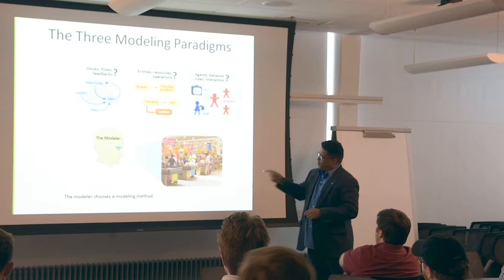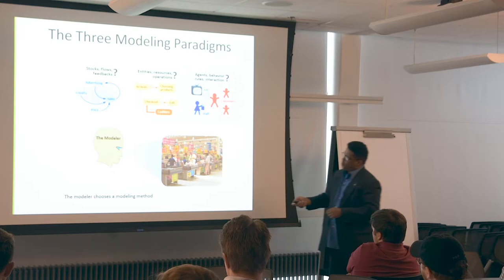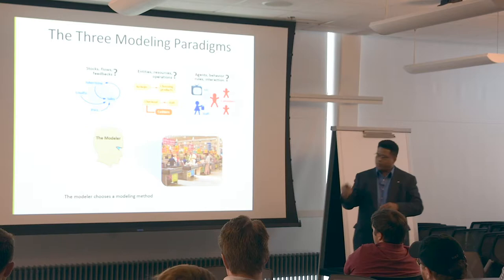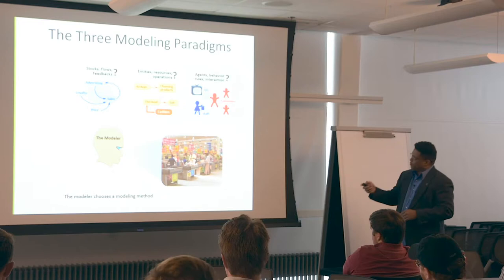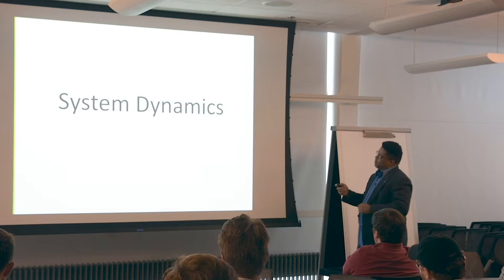For example, with a grocery store: you can look at system dynamics with stocks and flows and feedback loops; you can look at the process of people arriving at a supermarket and going through checkout; or you can look at individual agents and why people make decisions on choosing that particular grocery store over others. You can do modeling in all three paradigms. In the actual capstone, we're going to focus on system dynamics.